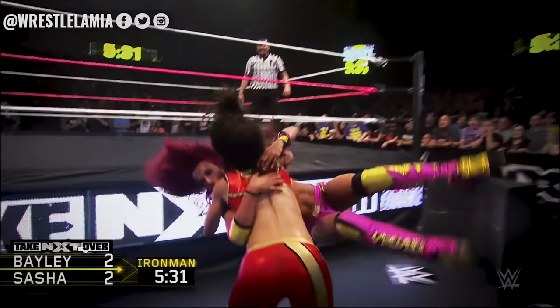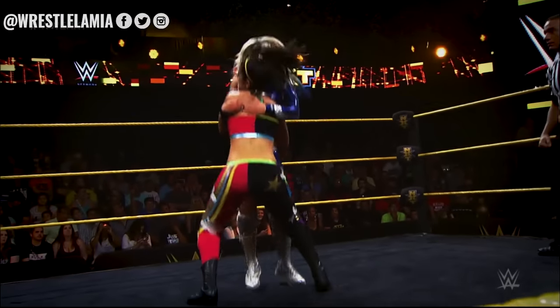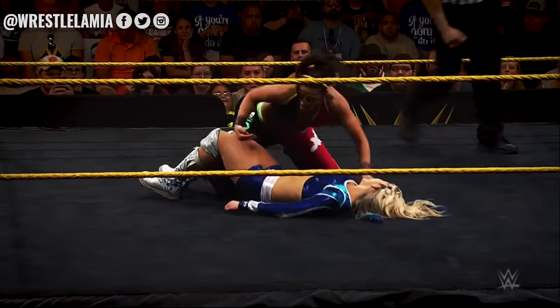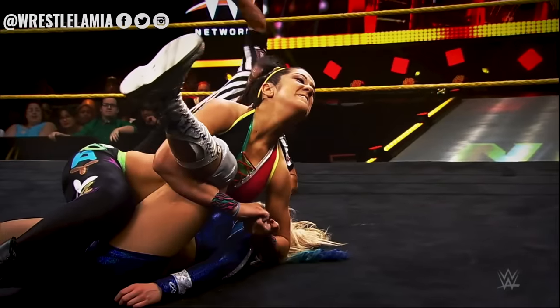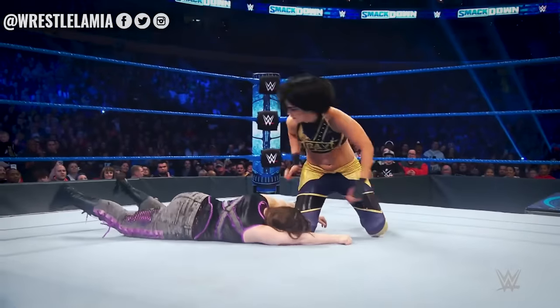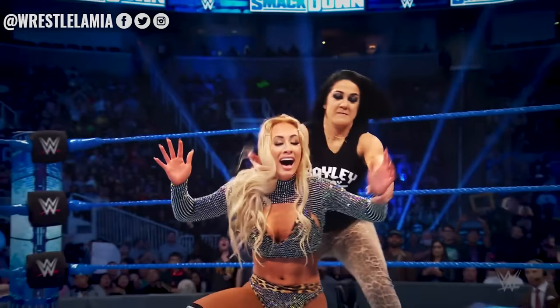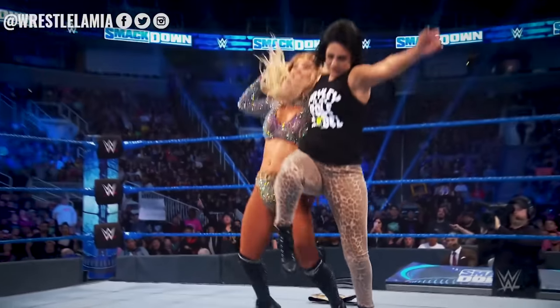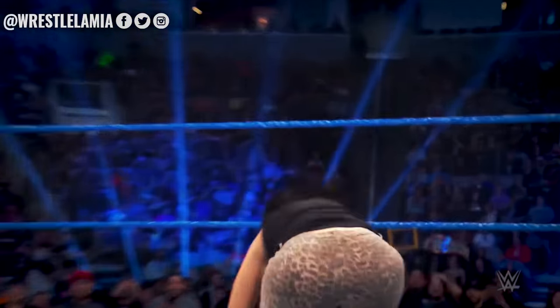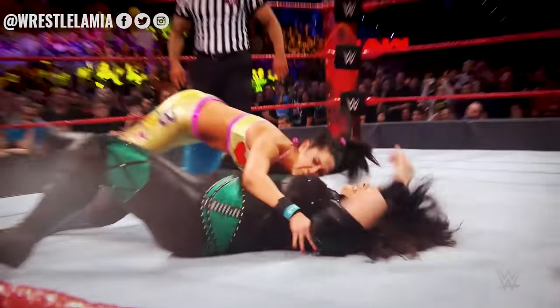The problem with the finishing move is that it doesn't look like it hurts anyone. Bayley simply hugs the person then falls with them to the ground — it doesn't look legitimate in the slightest. Since Bayley's heel turn in 2019, she has attempted a new finisher called the Rose Plant, which was met with negative reviews by the majority of fans. Still, it looks a lot better than the Bayley to Belly.